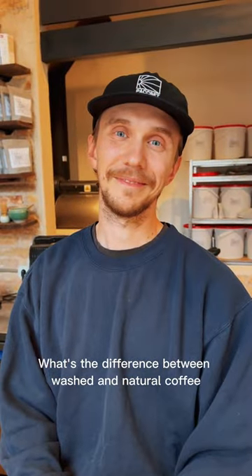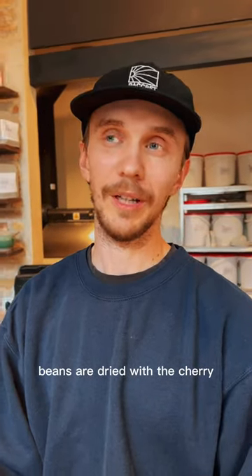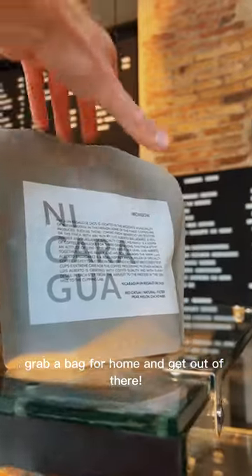What's the difference between washed and natural coffee? The natural is when the beans are dried with the cherry, and the washed is literally washed with water. That's it pretty much. Grab a bag for home and get out of there.